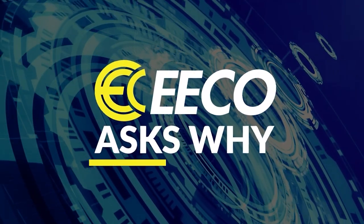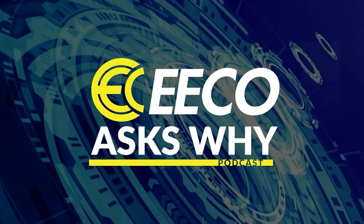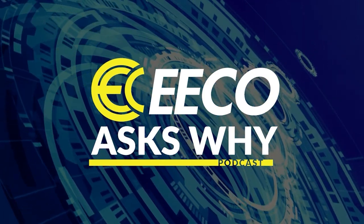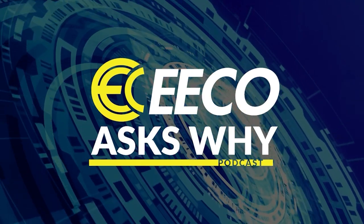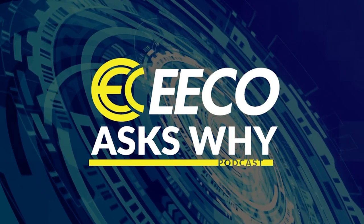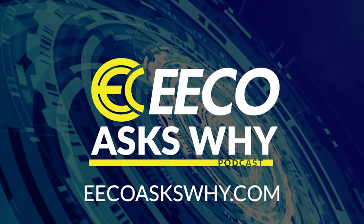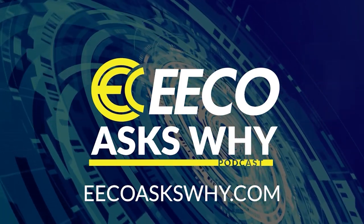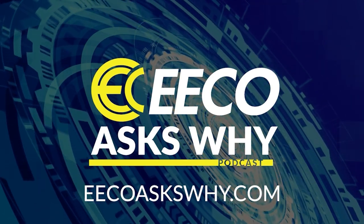Thank you for listening to EcoSY. This show is supported ad-free by an electrical equipment company. Eco is redefining the expectations of an electrical distributor by placing people and ideas before products. Please subscribe and share with your colleagues and friends. Also leave comments, feedback, and any new topics you'd like to hear. To learn more or share your insights, visit EcoSY.com — that's E-E-C-O-A-S-K-S-W-H-Y.com.